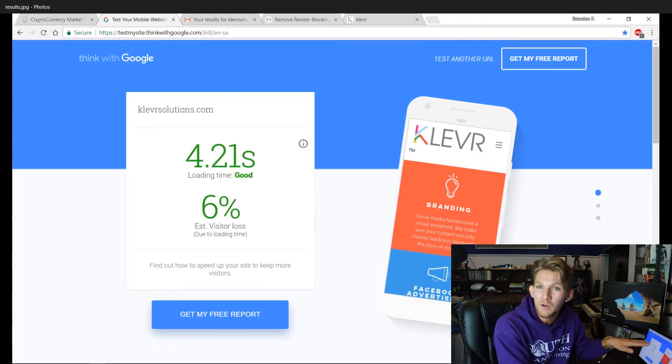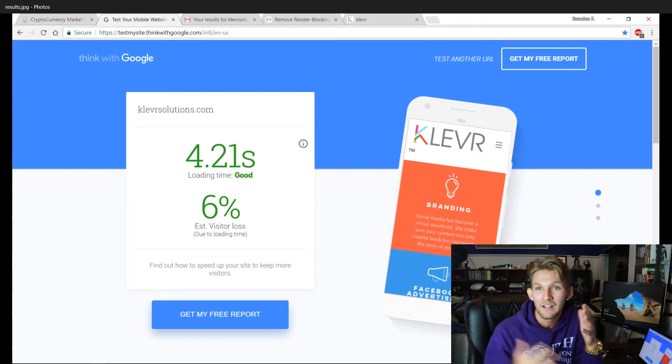We ran the test and came out at 4.21 seconds. We literally just took our estimated visitor loss from 24% down to 6%. I'm happy with six — I mean, I'll take two, but six is great compared to where we came from. And now when I have a social media client, I can tell them: through my advanced tactics and SEO, I reduced your total website visitor loss from 24% to 6%.